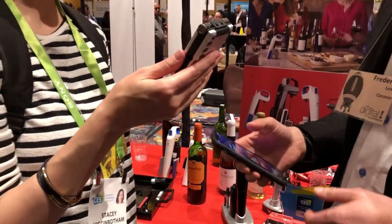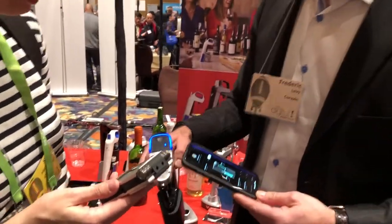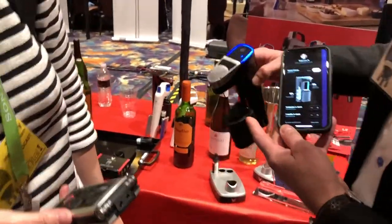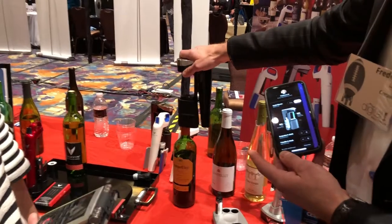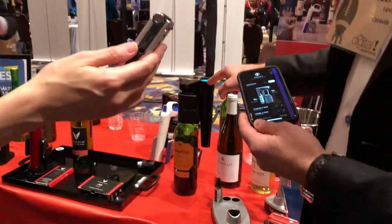We start it — it's a tough environment. You have the cork here. When it's ready to pour, I will put it on the bottle. We put it on the bottle like this. When it's ready to pour, it will turn green.